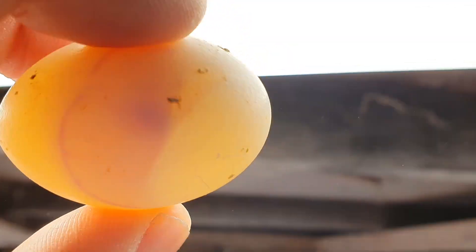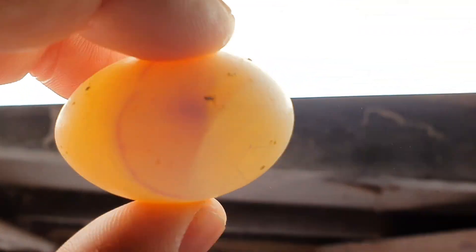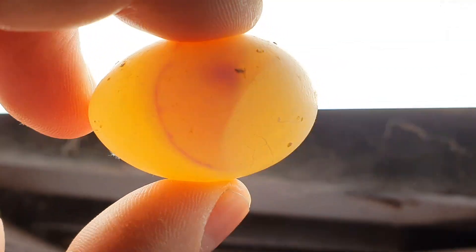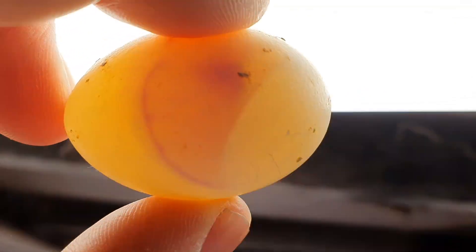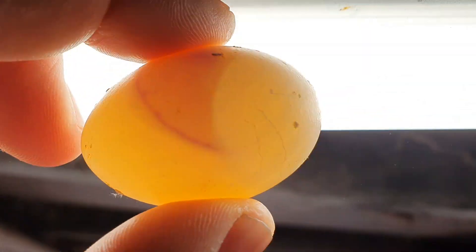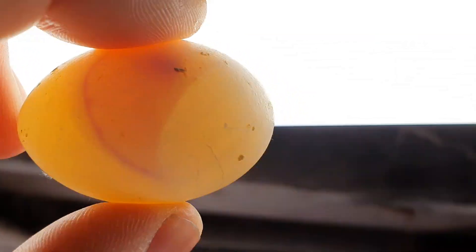It does happen in cold climates, but it can happen anytime, even in warm climates, if the hens come off the nest for long enough. I just thought I'd show you something that we have to put up with when breeding in colder climates — the ring of death.